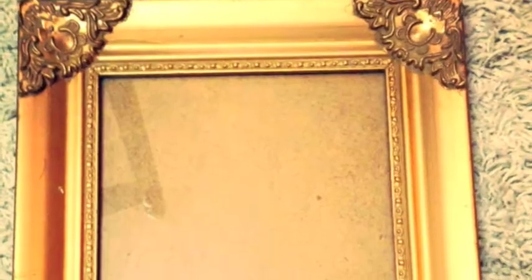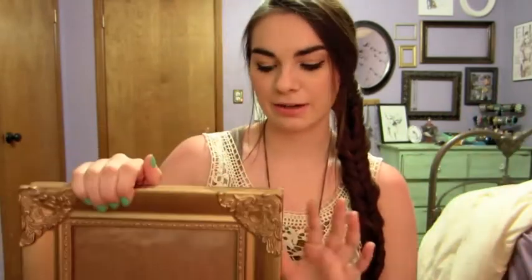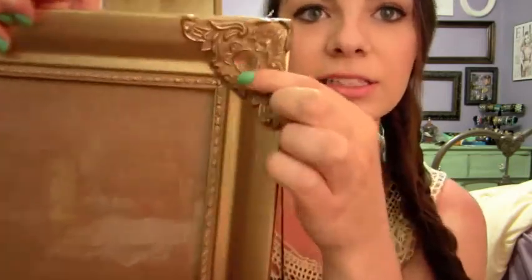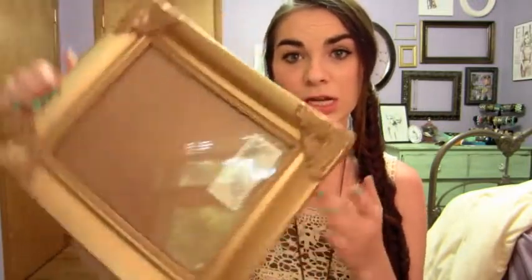First off I got this frame right here, and if you can't tell I am kind of obsessed with frames — I have like a whole wall of frames and I really like finding unique ones. This one was really pretty, I really like the detail on it. I'll probably end up spray-painting it a different color, but I really like it. It was only a dollar, so I got that to add to my collection.